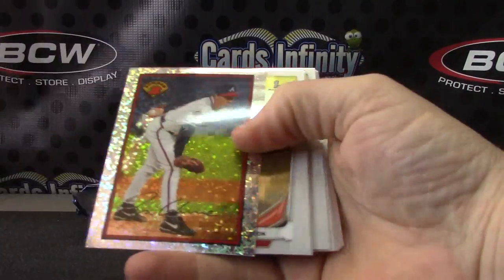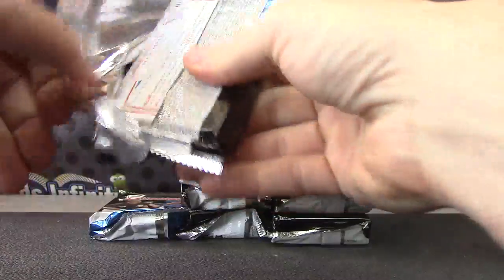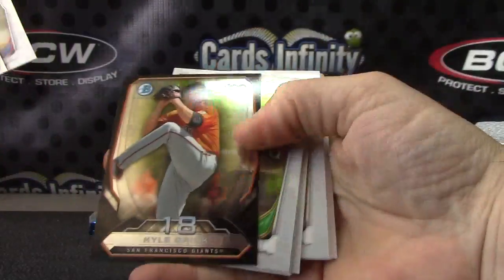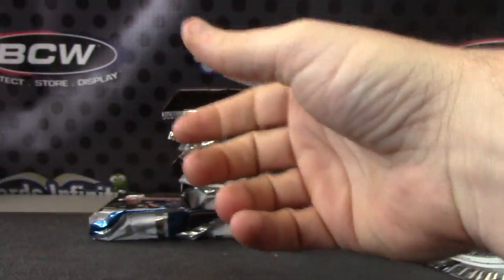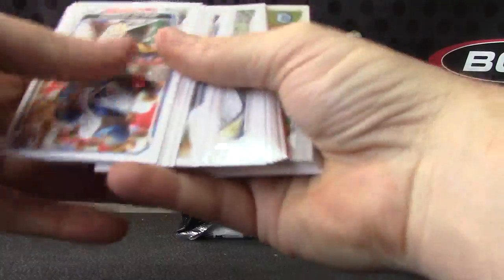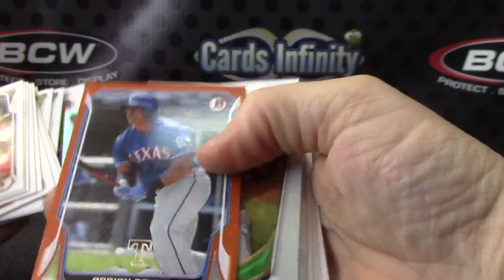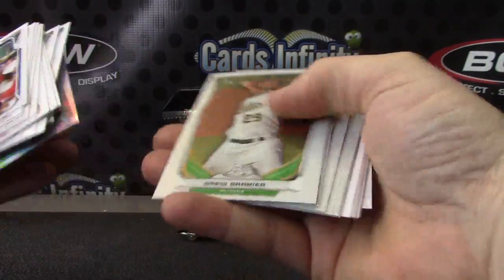Chris Taylor and Tom Glavin. Kyle Crick and base. Last pack — Adrian Beltre, orange paper. Mini of Tim Anderson.